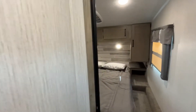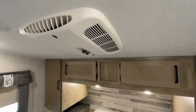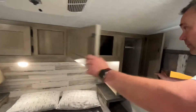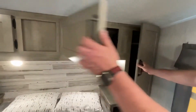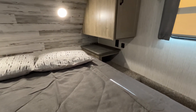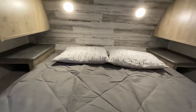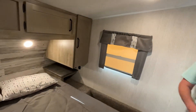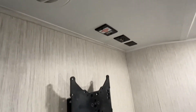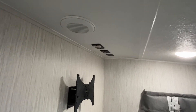Coming into the master bedroom, you're going to see that this does have a second AC unit. You do have some hanging storage on both sides and a cabinet across the top. You've got lights above each side, power on both sides, and USB on one side with your nightstands. You've got windows on both sides, and right up here you're going to be able to mount your TV — they already have the swivel arm for you and all your connections are right up there in the ceiling.